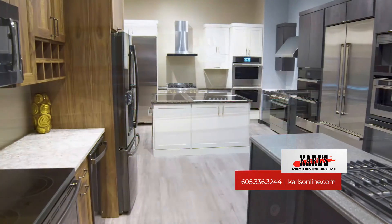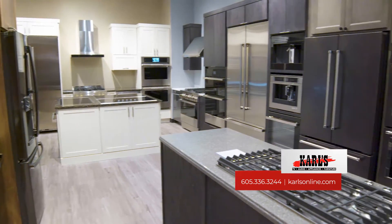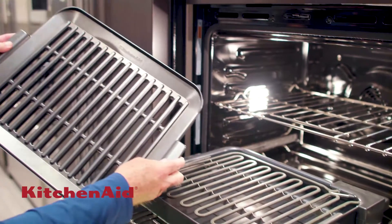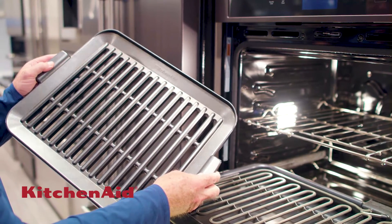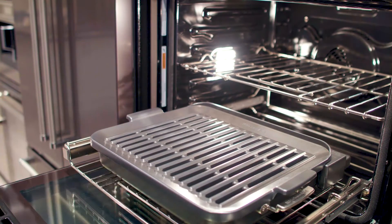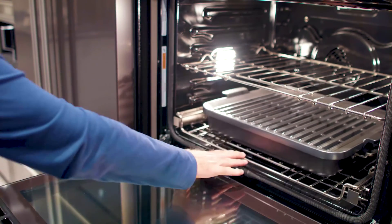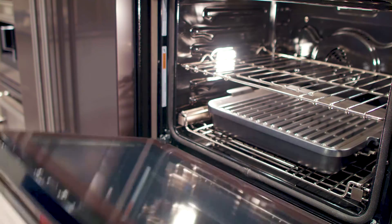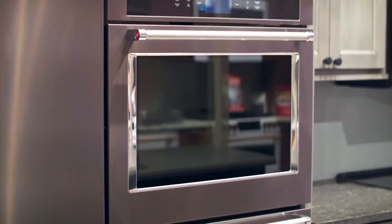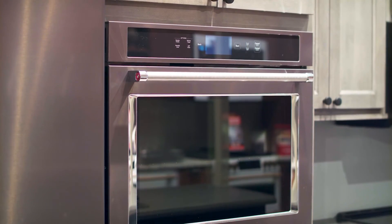The latest innovation from KitchenAid is the Smart Oven Plus. Even in the winter, you can grill indoors with perfection. The grill cover sits on top of the heating elements and all of the juices from the meat drip down into the drip pan, not touching the heating elements. So you have no flare-ups, no smoke, and you get the perfect seared grill marks on your grilled meats even in winter.